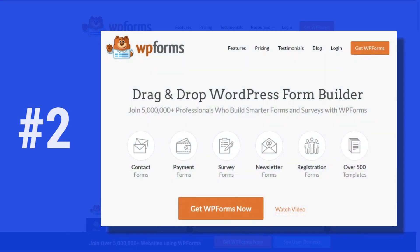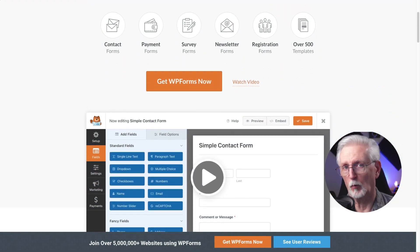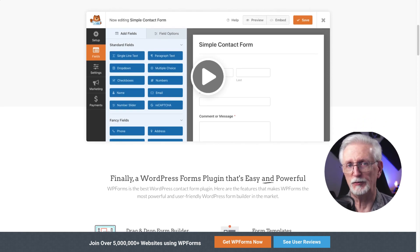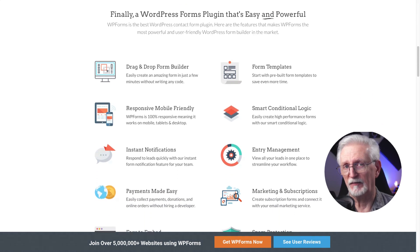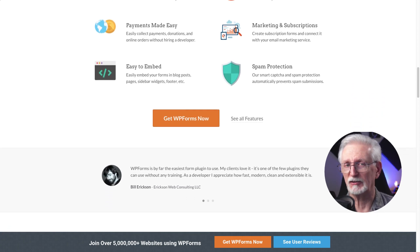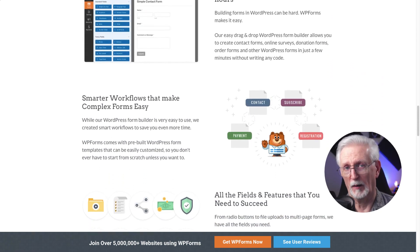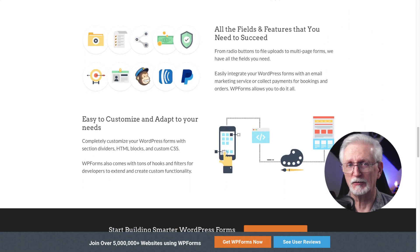Coming in second is WP Forms. WP Forms is the best form builder plugin for WordPress and it's a fantastic option for creating survey forms. If you want your survey to live on a page, post, or sidebar instead of popping up as a widget, this is the best option for you. With WP Forms you can create simple forms or more complex ones with conditional questions. It has an easy-to-use drag and drop form builder, tons of form templates, smart conditional logic, entry management, multi-page forms, file uploads, and a whole lot more. WP Forms starts at $49.50 per year, or you can start for free.